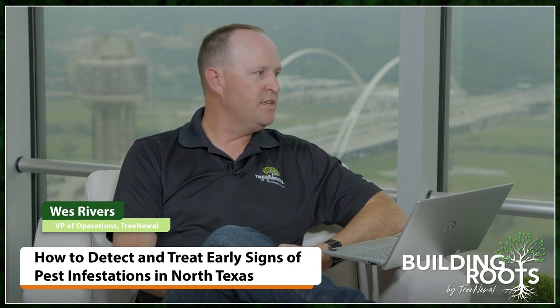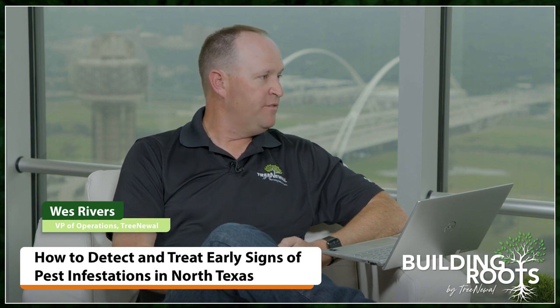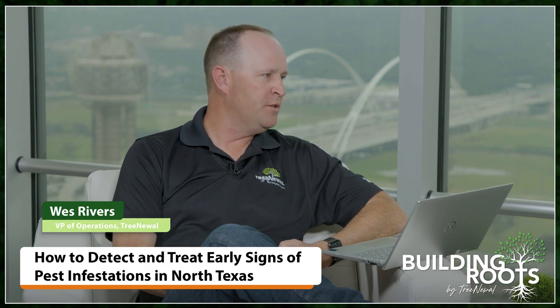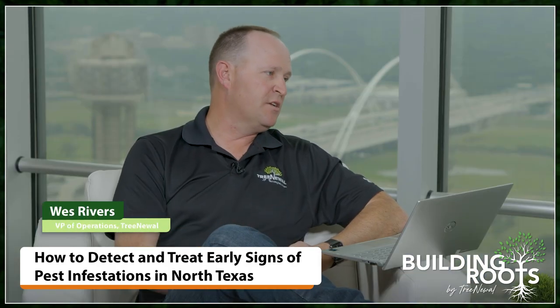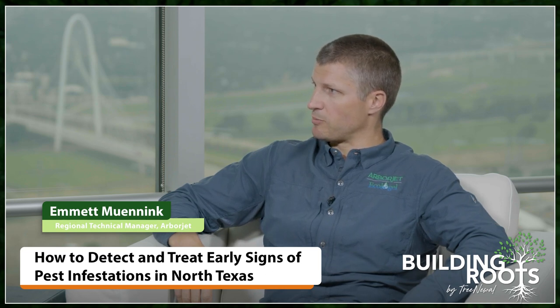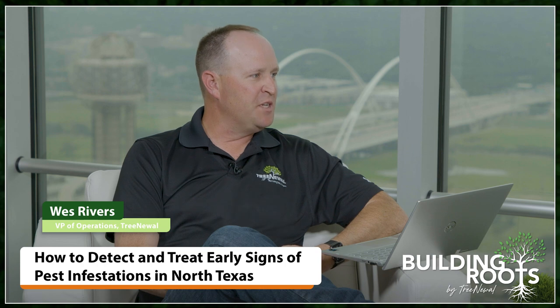I have on certain occasions. I've also used Tri-Star on it, and sometimes we do a horticultural oil in the winter just as a kind of preventative measure. Beneficial insect releases can also be an option in the right setting. I believe the Dallas Arboretum has a pretty extensive use of beneficials in their program — it's something we all should be looking at. The challenge with them is they fly away.